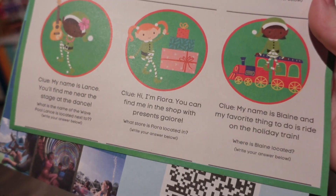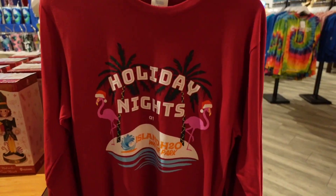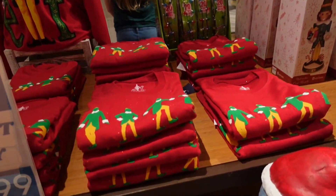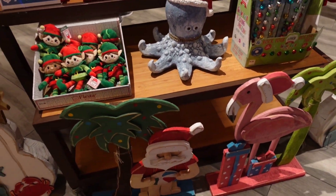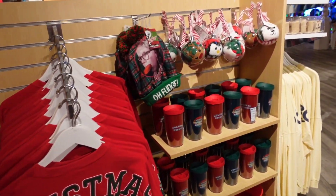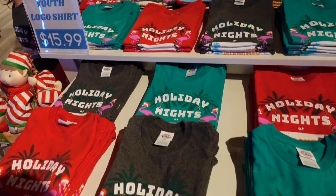When you first walk in, you get a map of all the activities and attractions. There is a scavenger hunt, and you walk through a shop when you enter and exit. There was just a small section for the Christmas stuff, and then they have the regular Island H2O merchandise. They had some really cute apparel from Elf, Christmas Story, and their own logos.